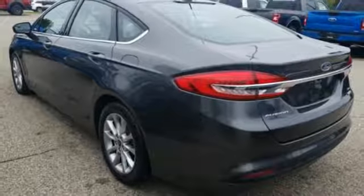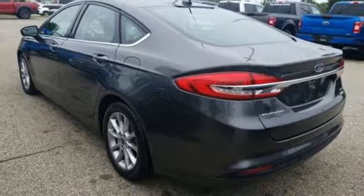It also features an intercooled turbo inline four-cylinder engine, aluminum wheels, gas pressurized shocks, and external memory control.